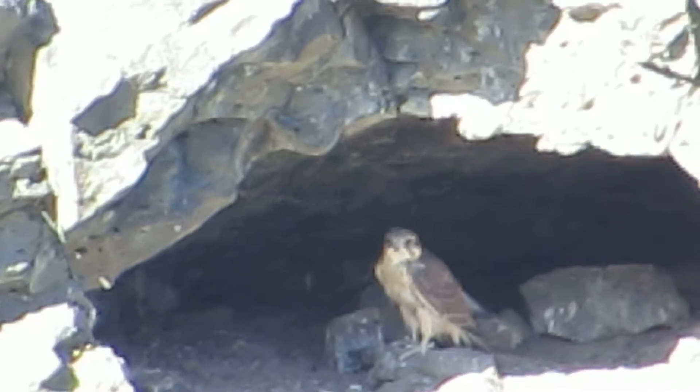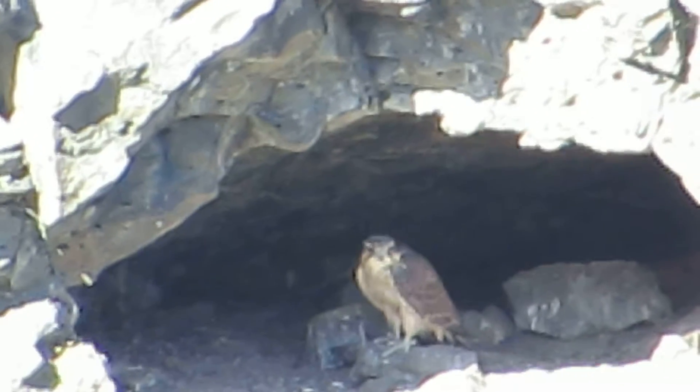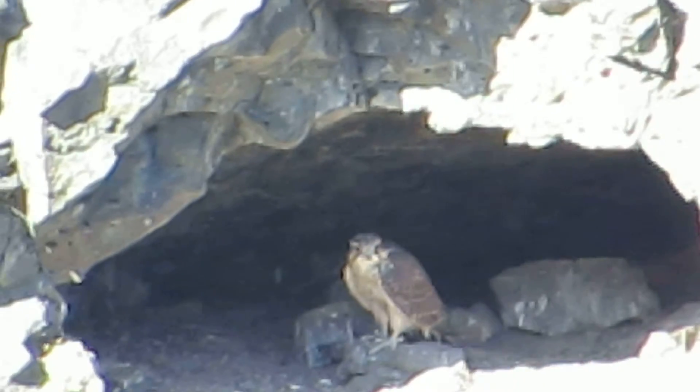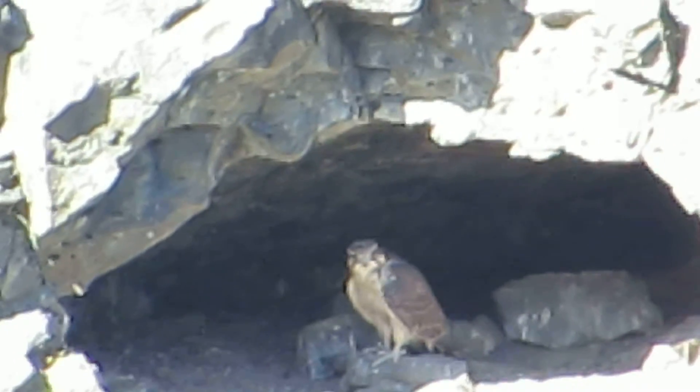He's all feathered out now and all the downy feathers are gone. He could fledge any day now. There he is. Grew into a little prairie falcon.